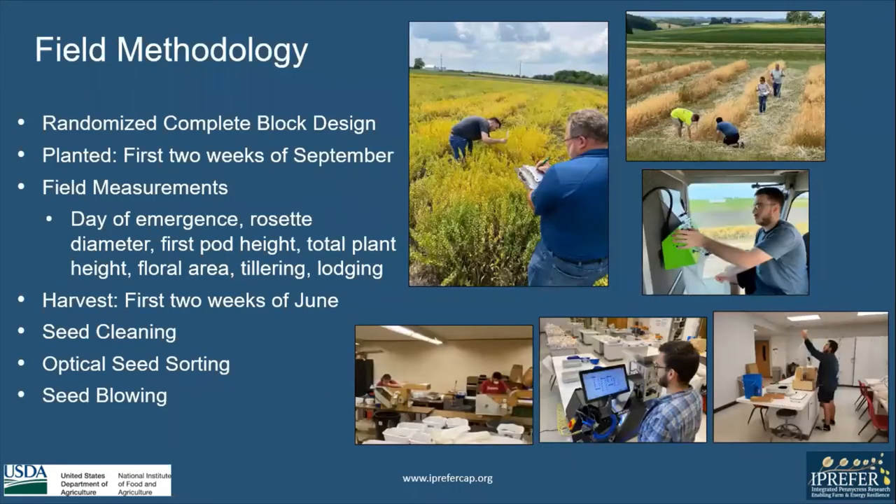My field methodology was that we used a randomized complete block design. We planted in the first two weeks of September. We took field measurements of day emergence, rosette diameter, first pod height, total plant height, floral area, tillering, and lodging. We harvested in the first two weeks of June. We cleaned the seed of dust and debris, optically seed sorted to separate wild type seeds and golden seed varieties, and blew the seed for an extra clean sample in the lab.